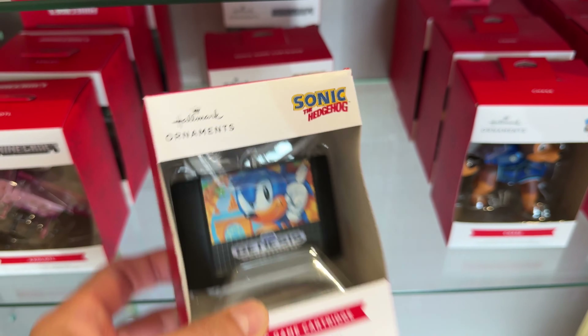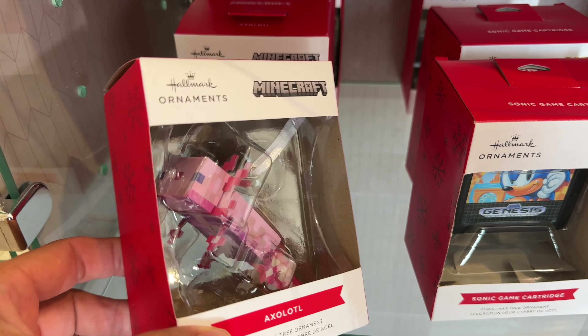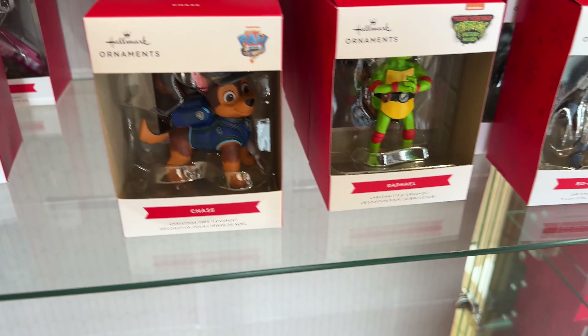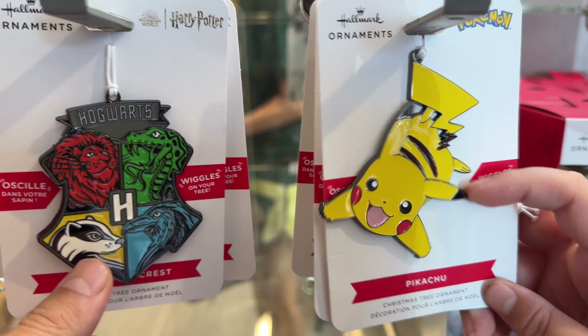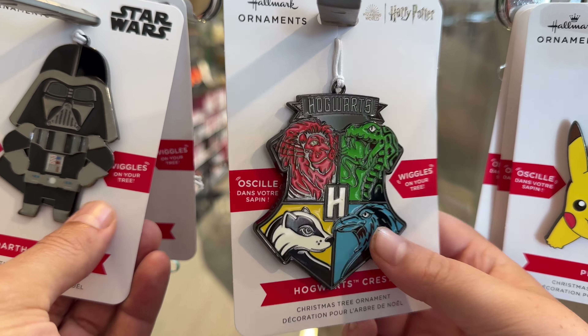Did we get the Minecraft ones? I believe we might have gotten the Halloween Minecraft one. This one's cool — the Axolotl. What do we got down here? Bo-Katan. Look at the Pikachu in here — his head moves! That one's cool. Hogwarts. Darth Vader's cave wiggles on your tree. Let's see what moves on there — I'm not sure about all these wiggly ones. They are seven dollars.